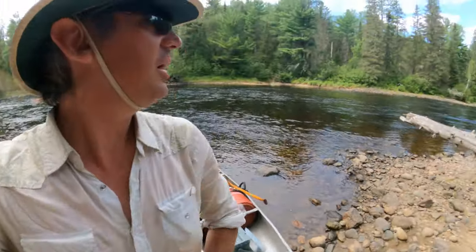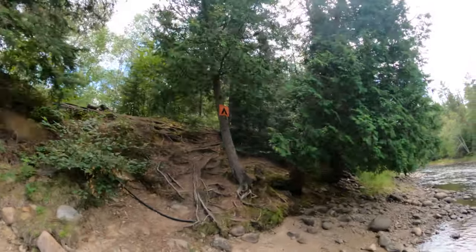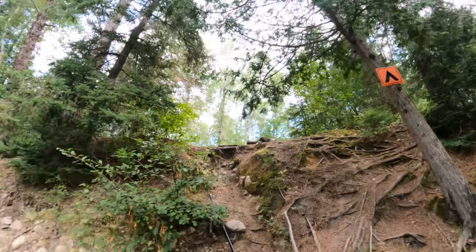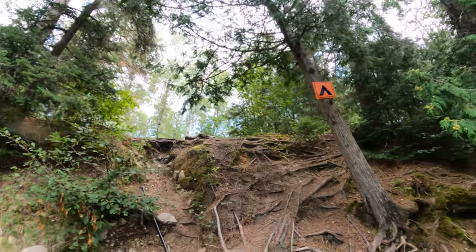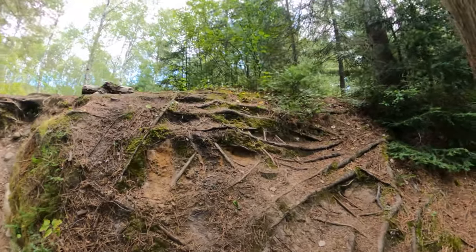We're off the river here in the swifts and we're going to stop and have a look at one of these campsites. We've got a site marker here and maybe have some lunch before we run a bunch of swifts. We should grab the map and look — it's possible we could get to the next two campsites which are probably really nice, but let's have a look at this one first.